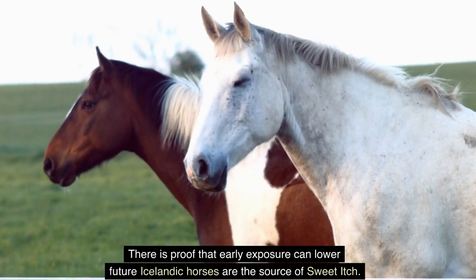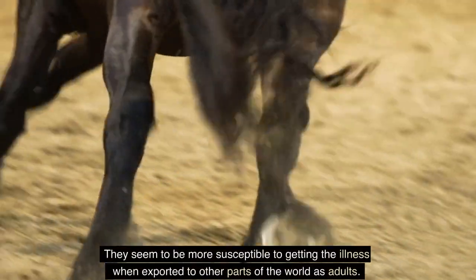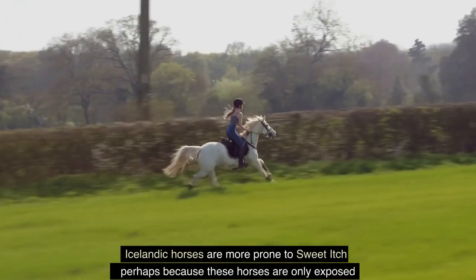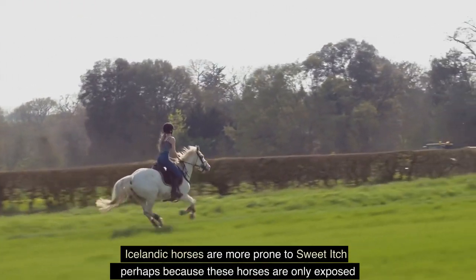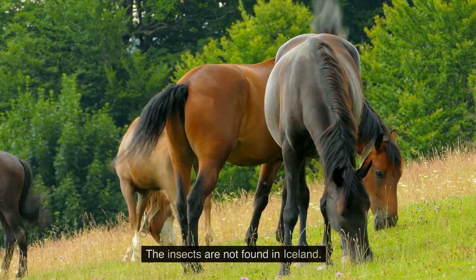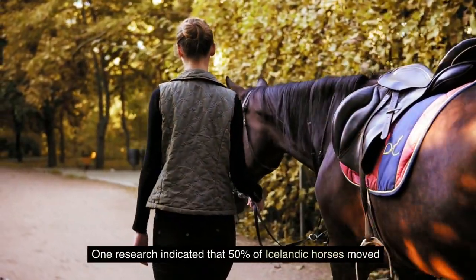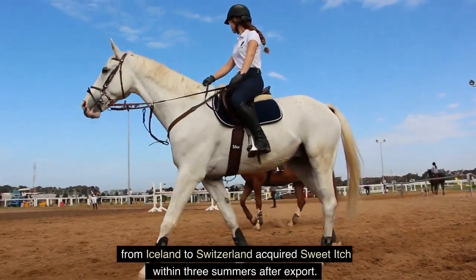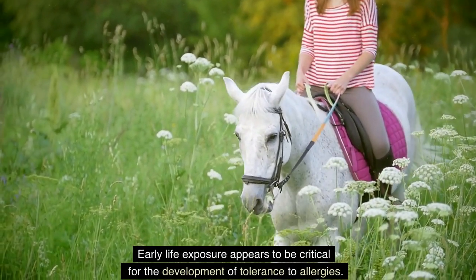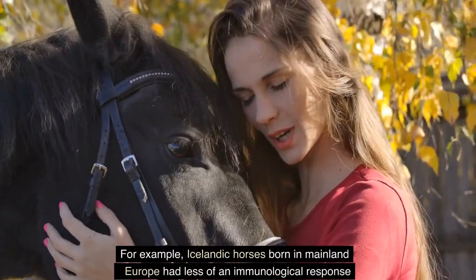There is proof that early exposure can lower future susceptibility. Icelandic horses appear more susceptible to developing the illness when exported to other parts of the world as adults, perhaps because they are only exposed to culicoids and comparable insect species after export at an adult age — these insects are not found in Iceland. One study indicated that 50 percent of Icelandic horses moved from Iceland to Switzerland acquired sweet itch within three summers after export.